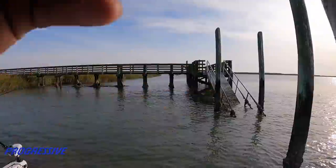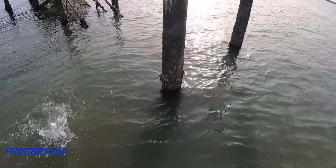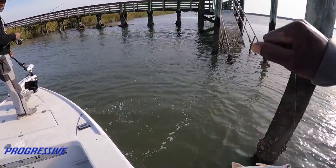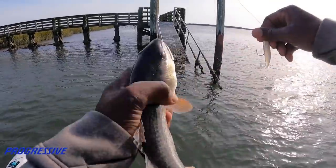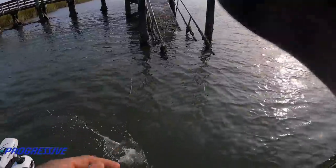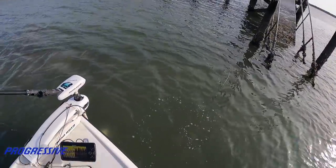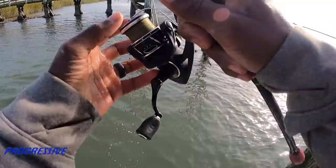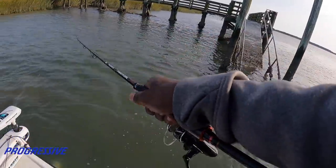Trout! I need to grab something because you don't want to get too close or you're going to spook them because it's so shallow. You don't want them to hear all that - anything to keep us from holding and running the trolling motor real fast is probably the best. I think the back end is going to kick around but it don't matter as long as we ain't going back up in there.